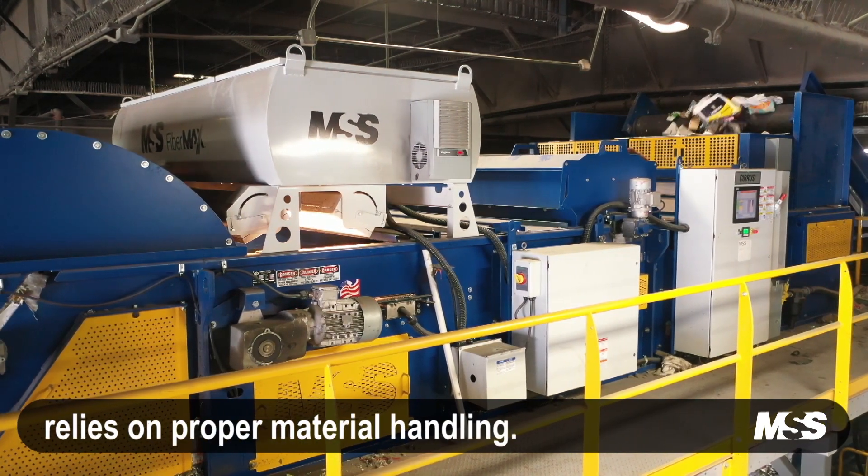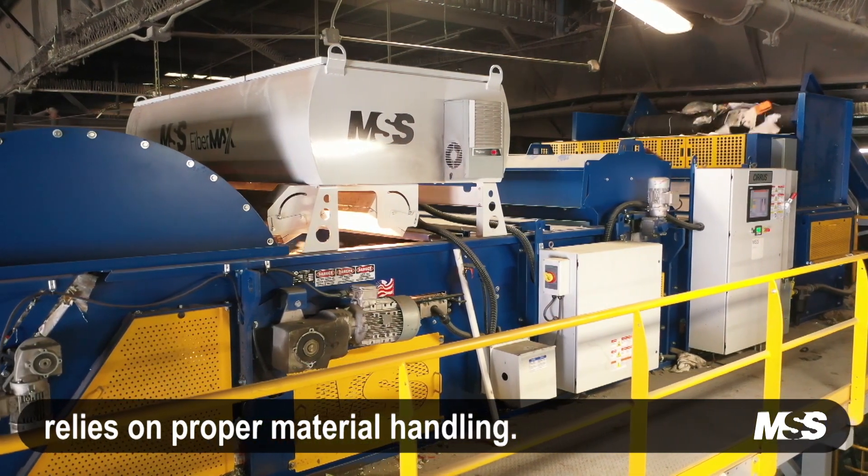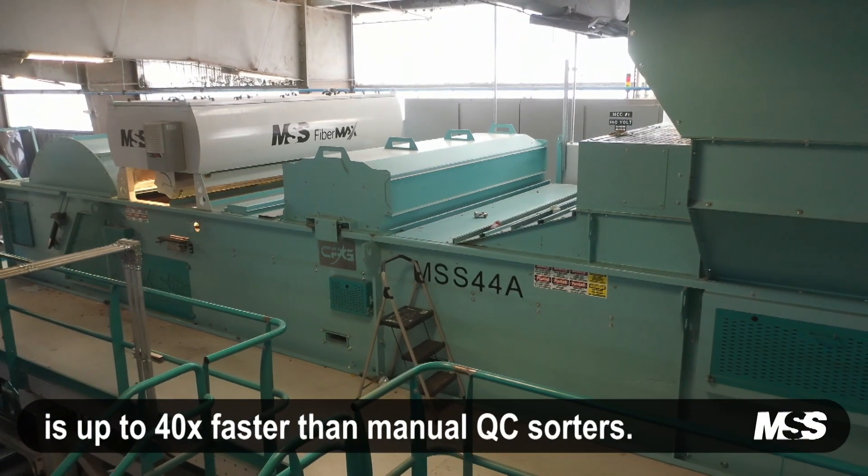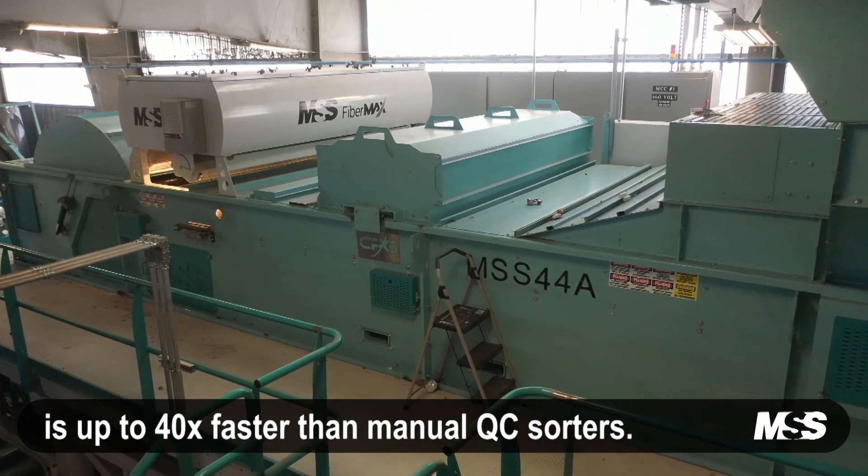Maximizing material recovery relies on proper material handling. At over 1,000 picks per minute, FiberMax is up to 40 times faster than manual QC sorters.